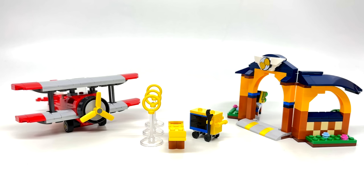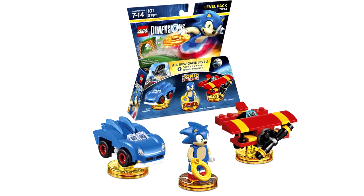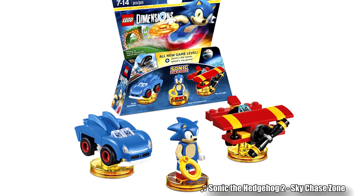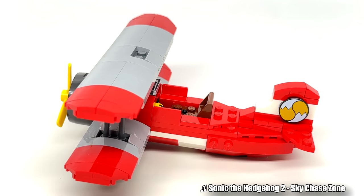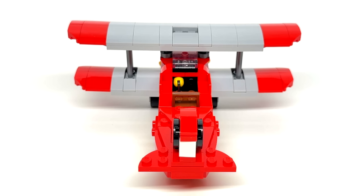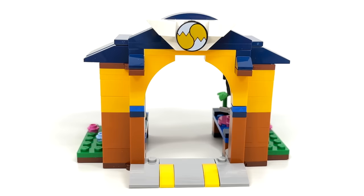For the builds of the set, there are 2 main builds and some side builds. The Tornado will be the first build I take a look at, and this is not the first time we got the Tornado in LEGO form — we got a miniature version for the Sonic level pack of LEGO Dimensions back in 2016. This is a really nice interpretation of the iconic vehicle first introduced in Sonic the Hedgehog 2. The size is just about perfect, it gets the color scheme down well, and you even have a print at the back which is used twice, and also used once more in the Tails Workshop build.